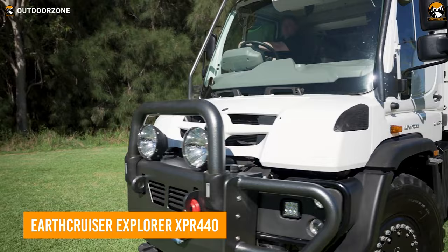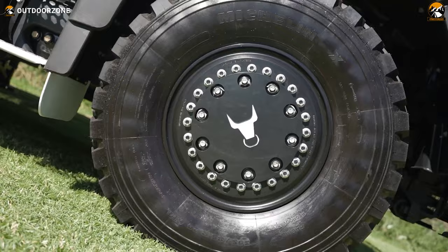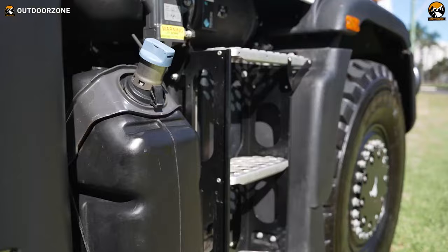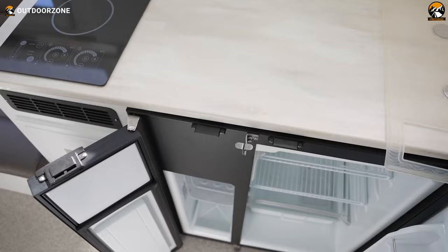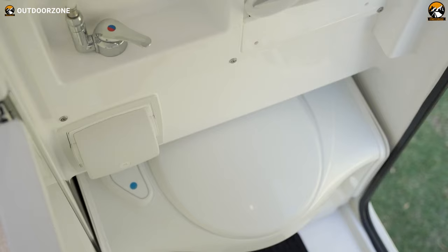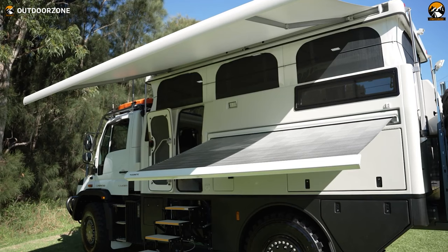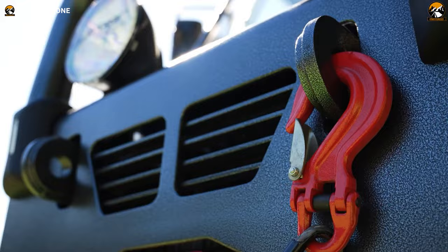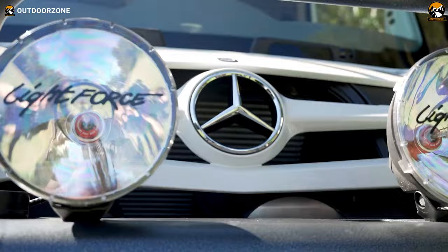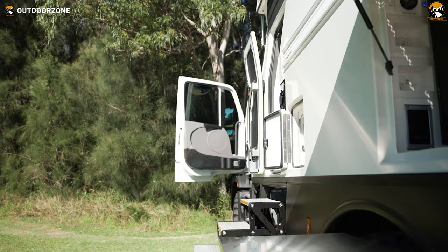Get your expedition off to a strong start with the EarthCruiser Explorer XPR 440, a capable performer for the most unforgiving terrains. Also known as the Mighty Mog, the XPR 440 is built on a Mercedes-Benz Unimog chassis. Everyone will love it for its VarioPilot technology, which provides the best driving versatility, and this fantastic vehicle is capable of serious crawling across even the most difficult terrains. Inside, you'll notice all the essentials and tasteful interior decor for the most comfortable stay in the woods. Additionally, the completely automated awning expands its living area, making it even more practical for various settings.